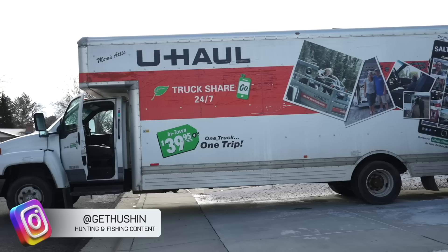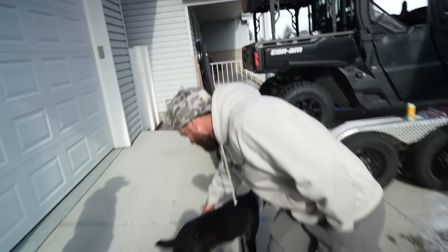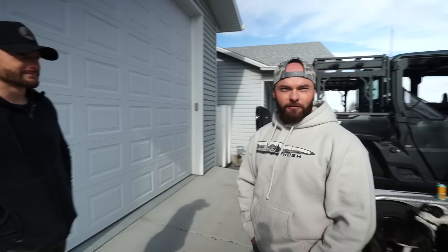We got this ginormous U-Haul because we're taking down a whole bunch of our taxidermy — shoulder mounts, European mounts, skull plates, deadheads, sheds, you name it. We're taking it to the Hunt Expo because we have a ginormous booth this year and we need to fill it up. So we've got Martin here. He's got some stuff in the U-Haul already. We're going to help him, he's going to help us load ours. All hands on deck, just like the good old days.